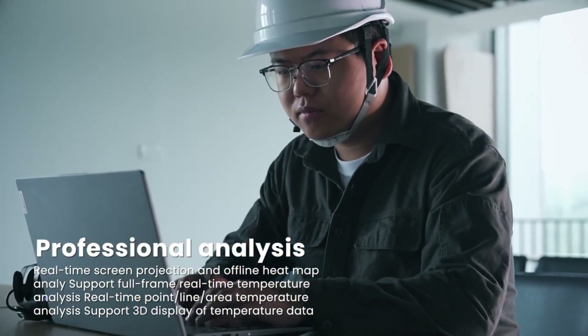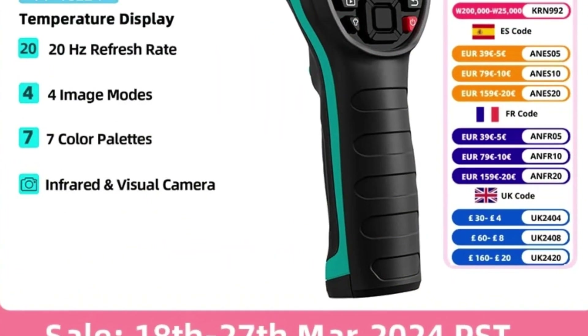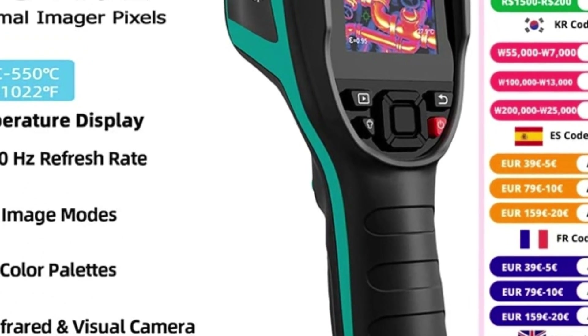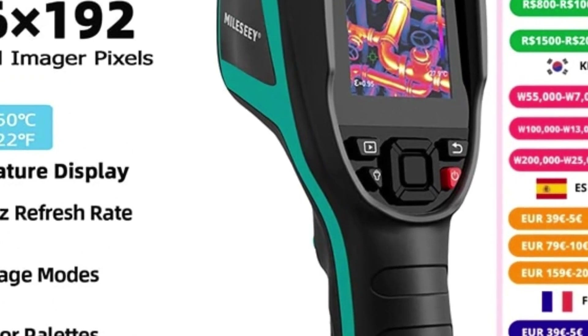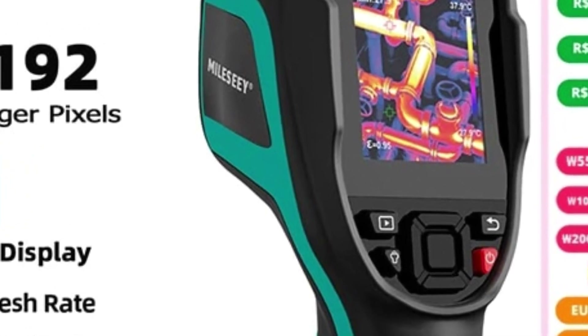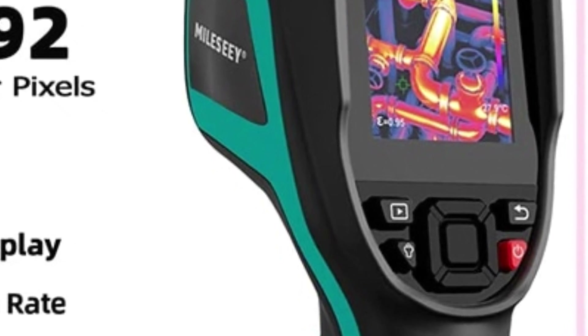Designed for ease of use and convenience, the MILESI TR256EB features a user-friendly interface and intuitive controls that make it easy to operate and navigate. The ergonomic design and lightweight construction ensure comfortable handling during extended use, while the durable build quality and rugged construction make the thermal imager suitable for use in demanding environments.